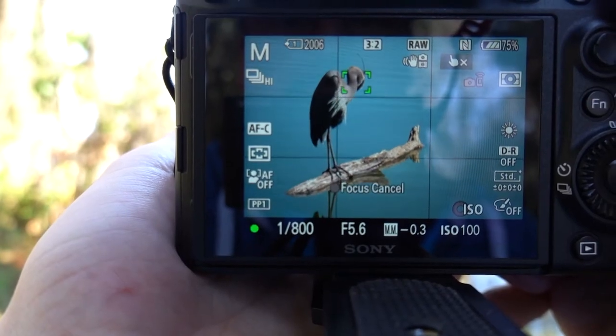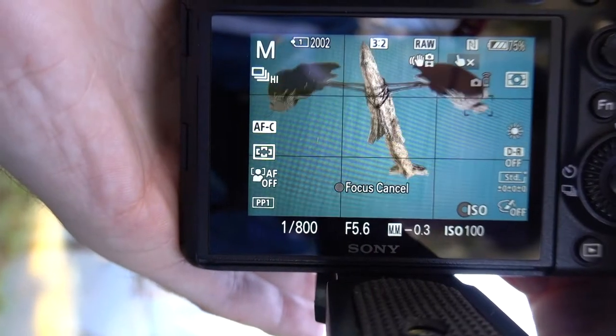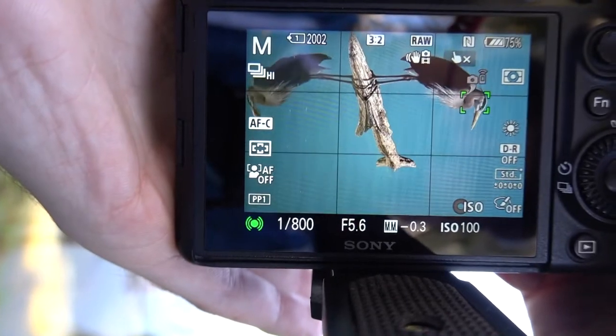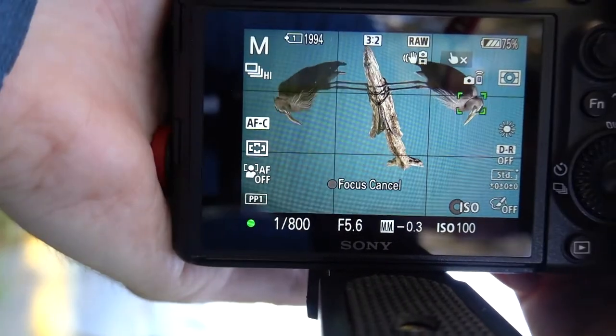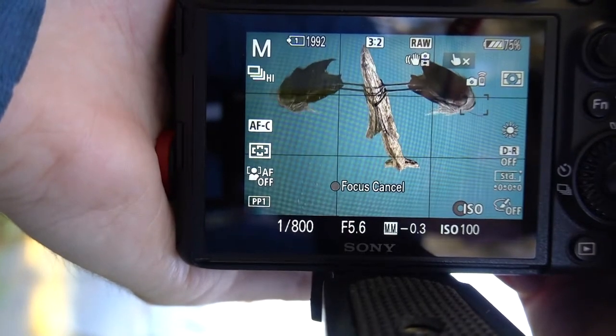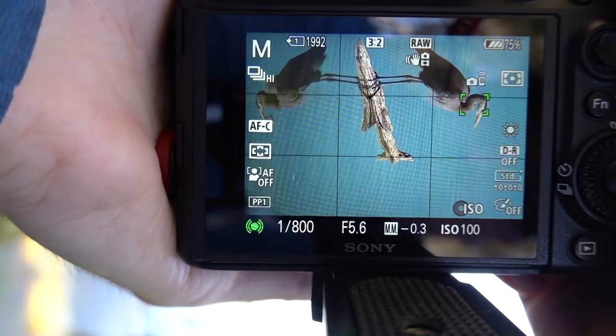I'm trying to get the reflection in the shot. Oh, that's nice — there we go. This is a nice composition: I like this reflection — the log, the bird. Very simple, easy.